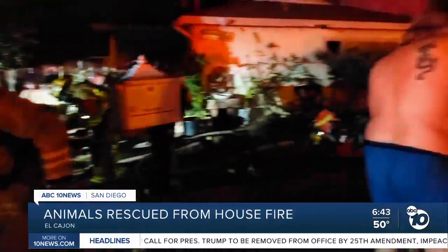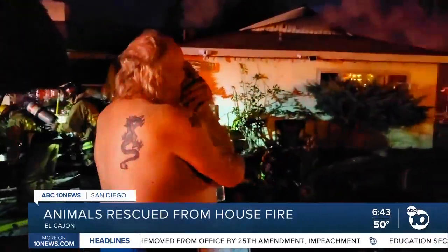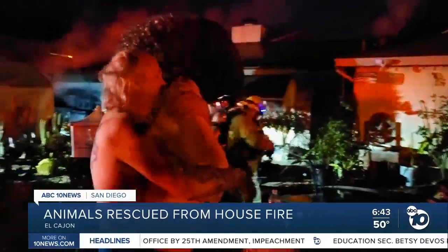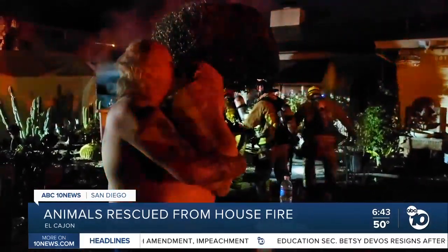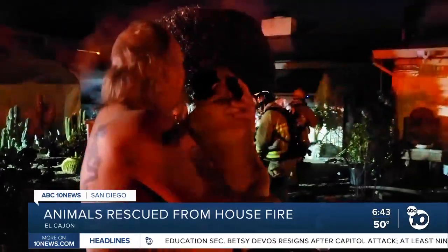We've learned since then that there were several more animals inside that house — not just the two dogs, but also a couple of turtles and a number of snakes. We're being told that the Humane Society is now on their way to help with all of the animals, since the house is uninhabitable.